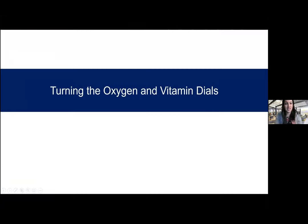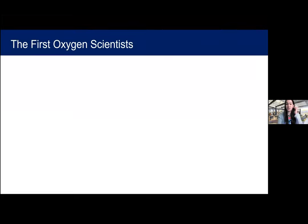I'm excited to tell you a little bit about my love for oxygen biology, and I hope you will find it equally fascinating. The title of my talk today is Turning the Oxygen and Vitamin Dials. Broadly speaking, my lab is fascinated by trying to understand how organisms interact with the environment — how we as humans interact with our diet and with our atmosphere to affect disease progression and metabolism. We think about this in the context of oxygen and vitamins. I always like to start with a little bit of history of science to get us inspired about future discoveries in the field.